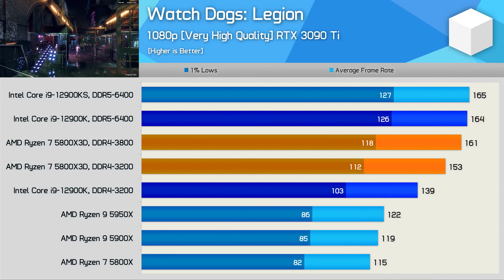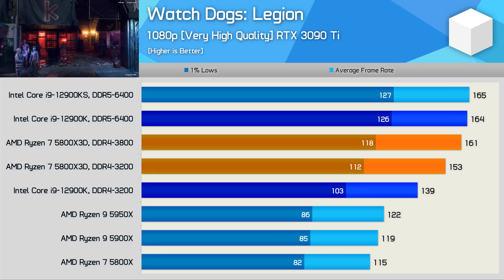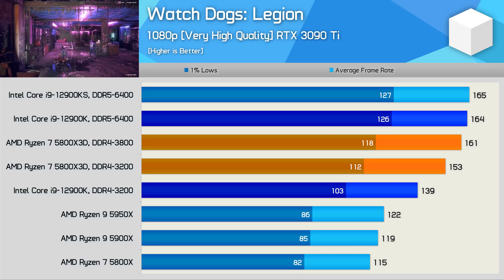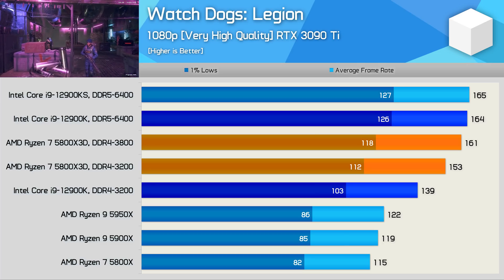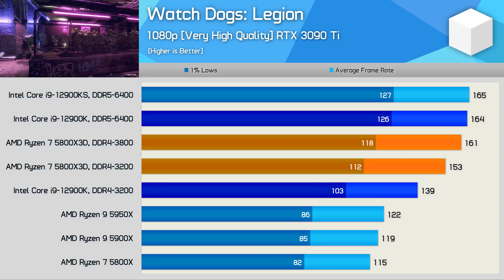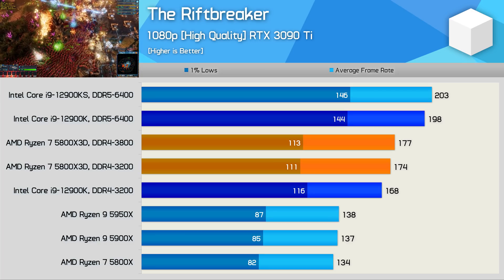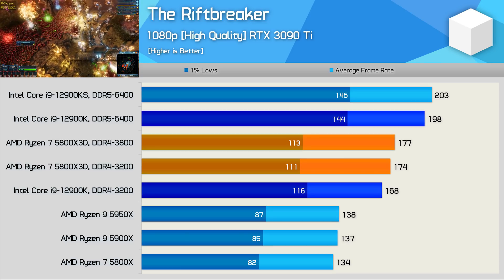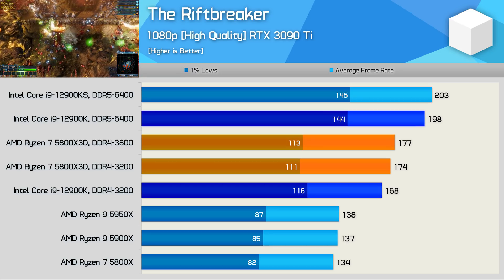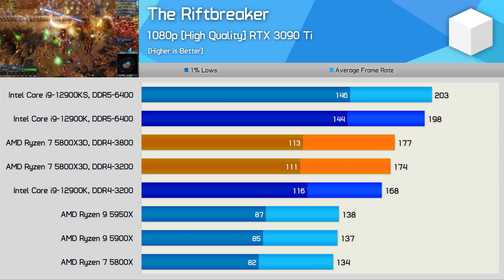Watch Dogs Legion shows an impressive 33% performance improvement for the 5800X 3D over the 5800X using DDR4-3200, making it 10% faster than the 12900K with the same memory. Pairing the 5800X 3D with DDR4-3800 pushed average frame rates to 161fps, comparable to the 12900K with DDR5-6400. In The Riftbreaker, the 5800X 3D boosts performance by 32% over the original 5800X, matching the 12900K with the same DDR4 memory, though the 12900KS with DDR5-6400 pulls ahead by 12% in averages and 27% in 1% lows.